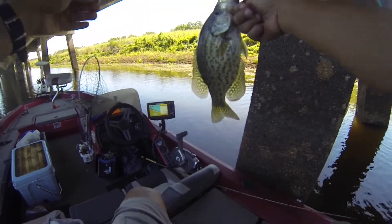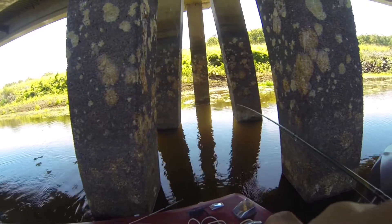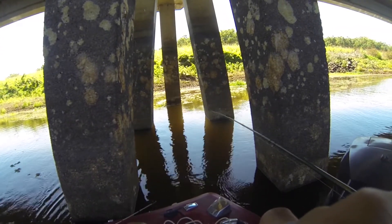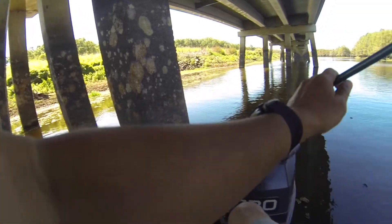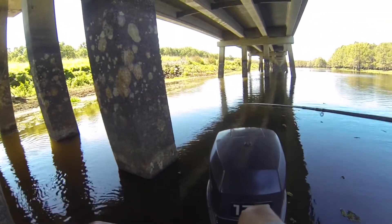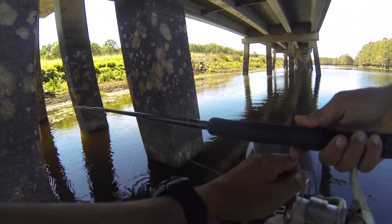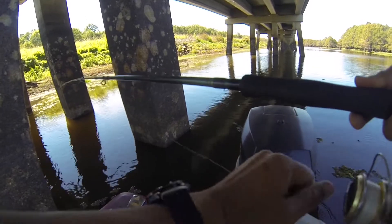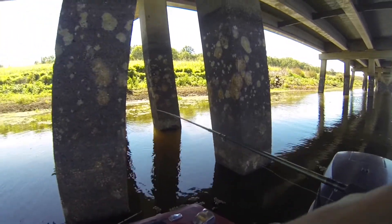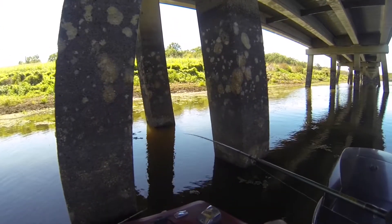It seems like they've all been small. That fish came out of about 8 feet deep water and I was about 6 feet down. That's another pattern I've noticed today — the bigger fish tend to be in that deeper column of water, almost on the bottom.